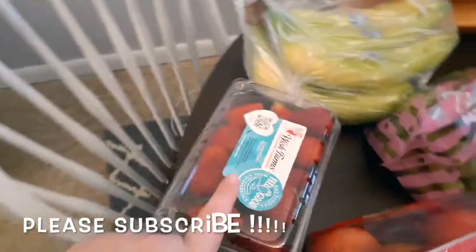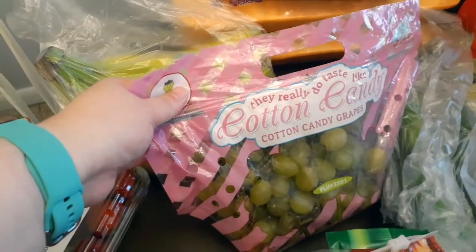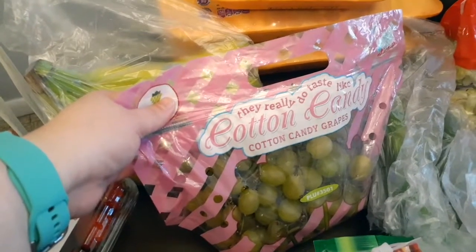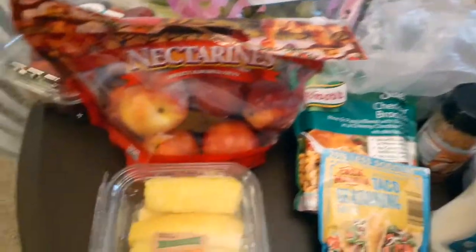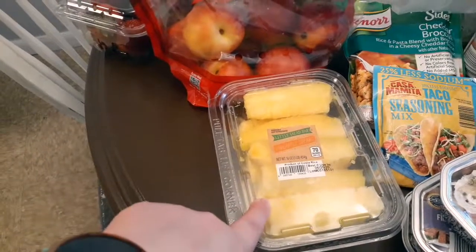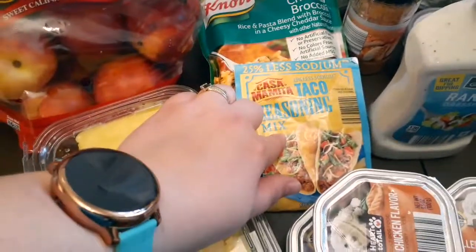We also got some bananas and strawberries. I saw these and they were interesting to me — cotton candy grapes. Never tried them but we're gonna try them this time, I hope they're good. Some nectarines and pineapple. I get the pineapple in this pack because your girl does not know how to cut up a pineapple, and I guess I'm just too lazy to find out how. We're gonna have some chicken tacos on Tuesday.